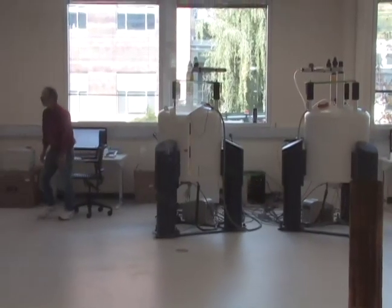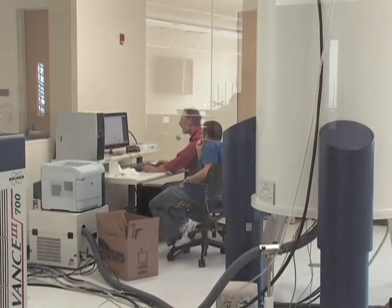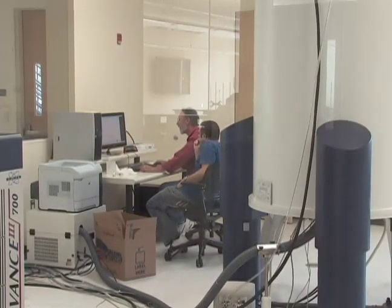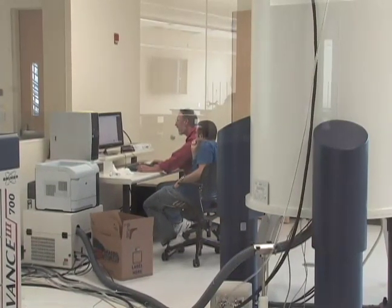We also have two fishbowl laboratories that serve the life sciences community here at Oregon State University. One is the Nuclear Magnetic Resonance Laboratory, or NMR facility. The other is the Electron Microscopy facility.